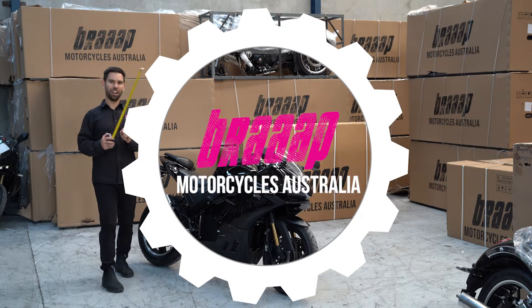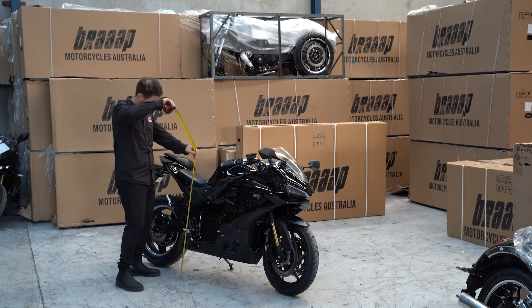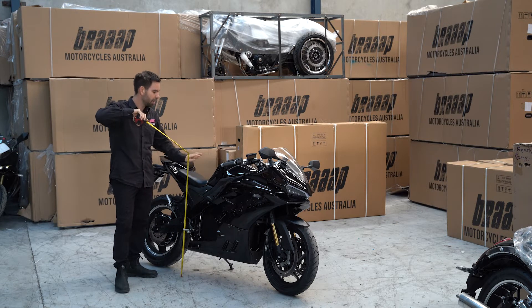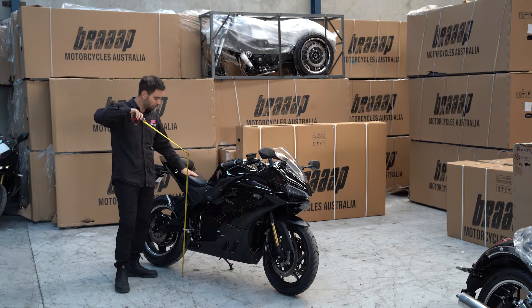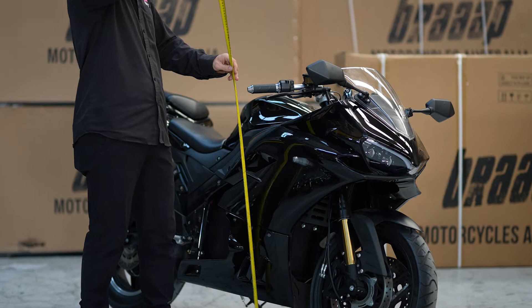Let's talk seat height, length, width, and all those things. Here we are at a standard bike seat height — you're looking just below 900, so around 820mm seat height. You can get a lower shock, soften the shock, and do things like that. Handlebar height is something we get asked about often.